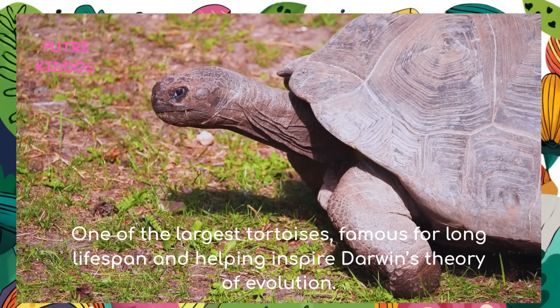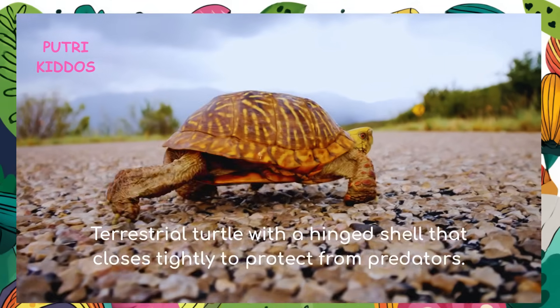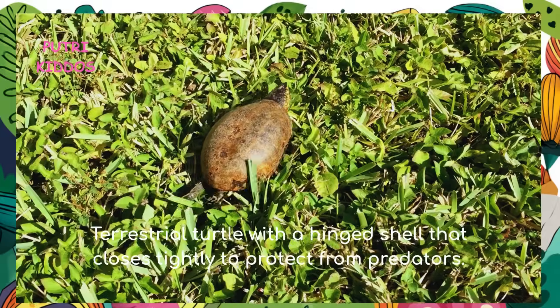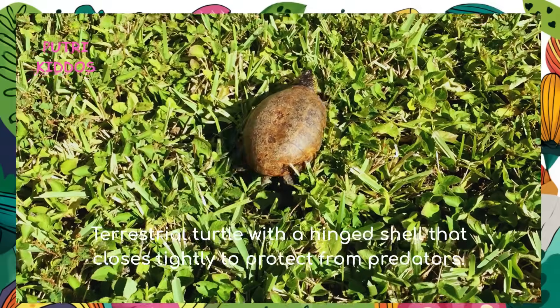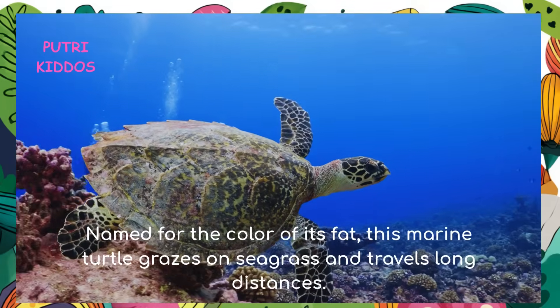Galapagos tortoise: the Galapagos tortoise is one of the largest tortoises, famous for its long lifespan and helping inspire Darwin's theory of evolution. Box turtle: the box turtle is a terrestrial turtle with a hinged shell that closes tightly to protect from predators.